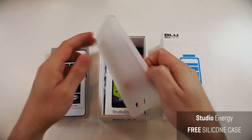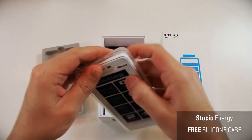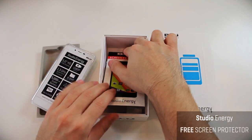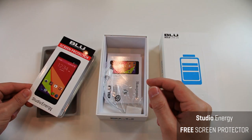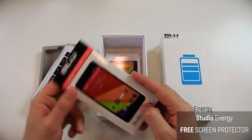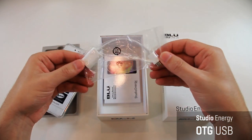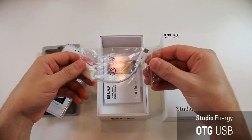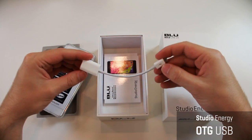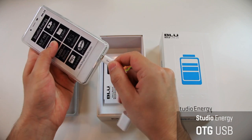Blue has graciously provided an awesome silicone case that goes right over your device to protect it from wear and tear. They've also included a screen protector, which is a great idea to keep your screen safe. One of the last accessories is the OTG cable — for when your friends' devices have died and have no battery left, this lets you turn your Studio Energy into a power bank to charge their devices without any issues.